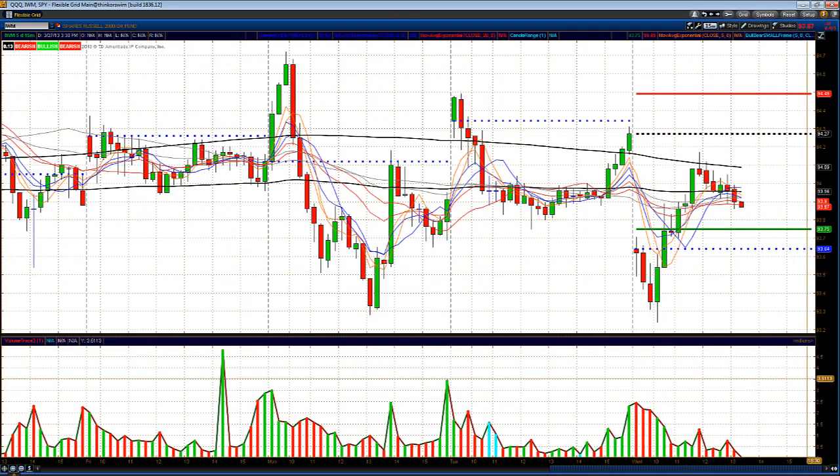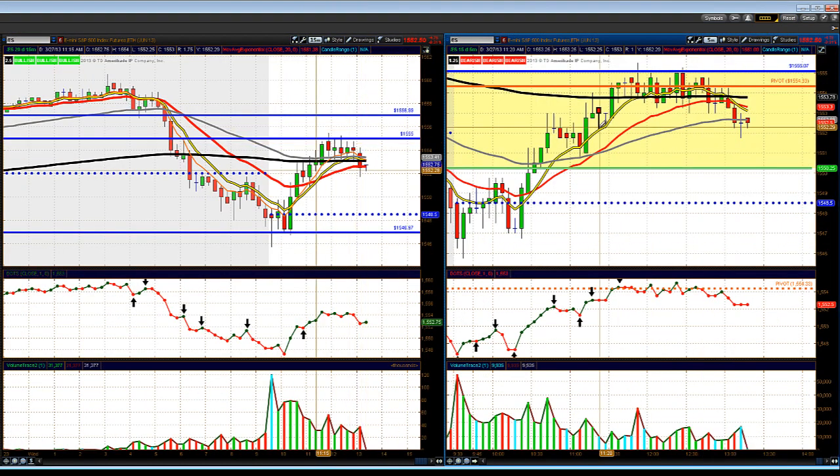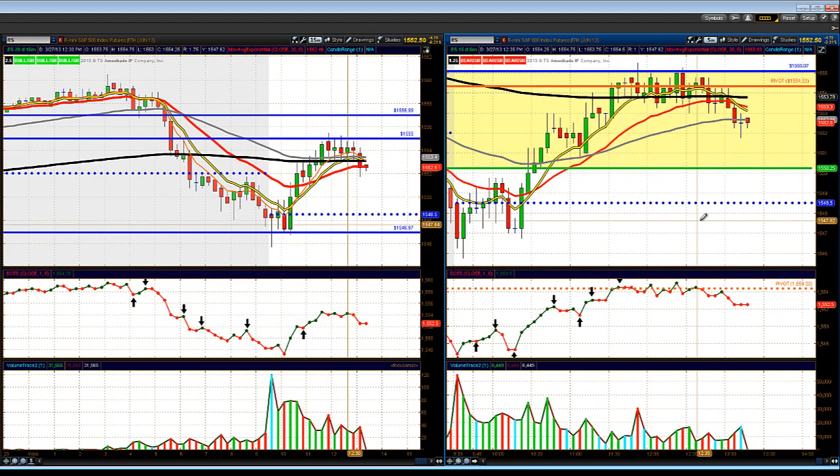On the IWM, it gapped down, did a little three-bar pullback on the 15-minute chart, got bought up, filled most of the gap, and then pulled right back in — some short rally action. They rallied the markets up in the morning session and started pulling them back around 11:45, which was the game plan we told our traders to watch for this morning in the mywallstreettv.com trading room. You're welcome to come check it out at wallstreettrading.com — just fill out the form on the right-hand side.